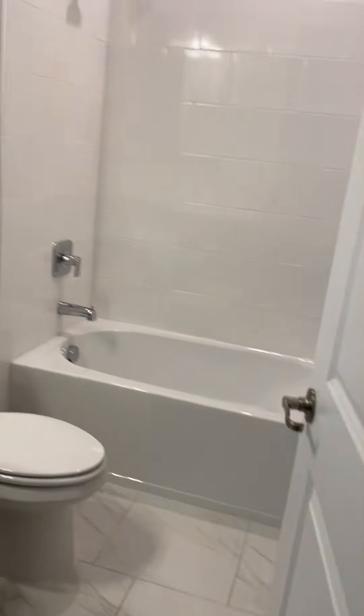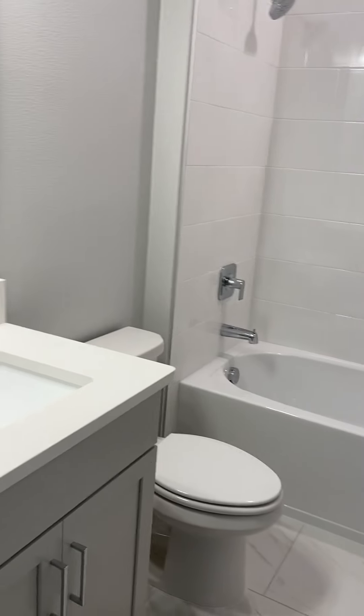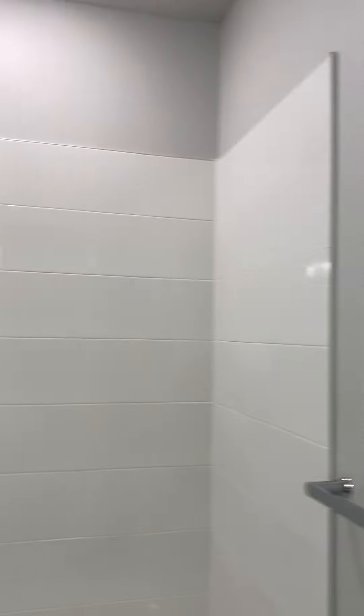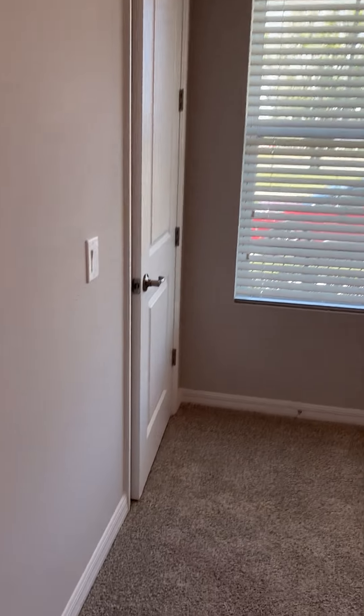This is one of two full bathrooms in the home, servicing the two bedrooms on this floor. Nice quartz countertops, shaker cabinets, nice tile bath-shower combo, nice fixtures and mirror. And this is bedroom two — again a good size with nice space in the closet as well.